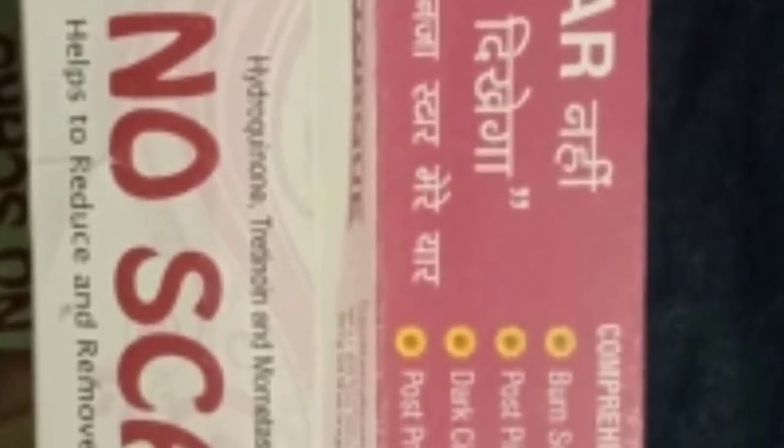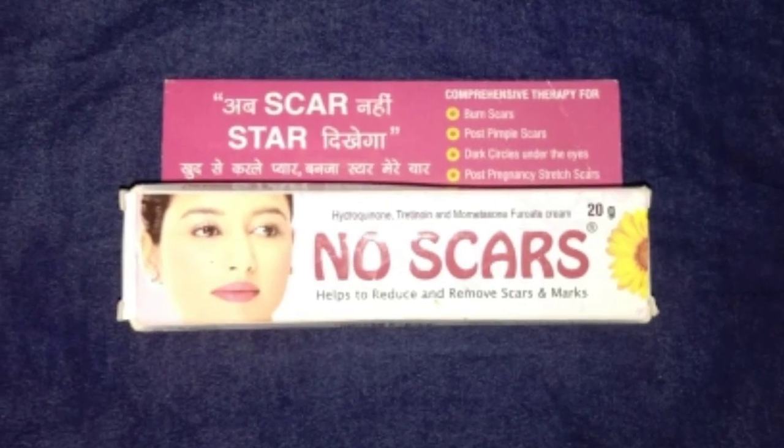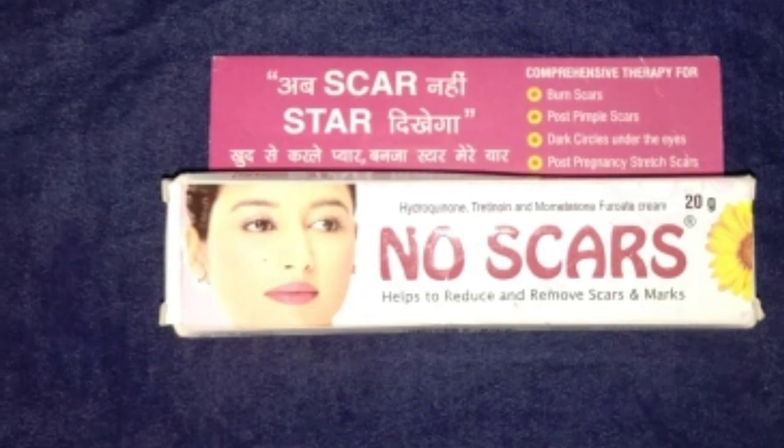If you talk about this price, it is enough that you can buy more hydroquinone cream — you can buy 2 hydroquinone creams. The company's price for this is 234 rupees.